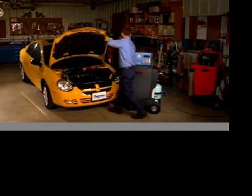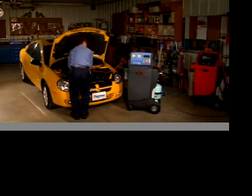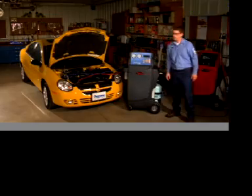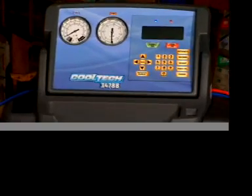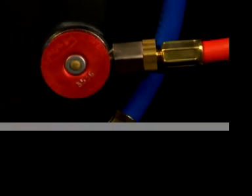That's right — with the Robin Air CoolTech 34788, all you have to do is connect the machine to the AC system, program the desired service functions, hit the start button, and walk away. That's it. Simple, convenient, easy — a real money maker for your shop or service bay.